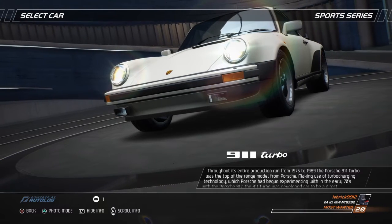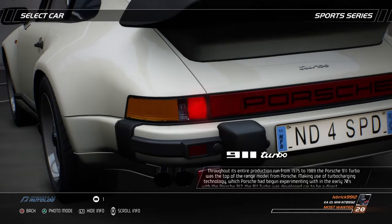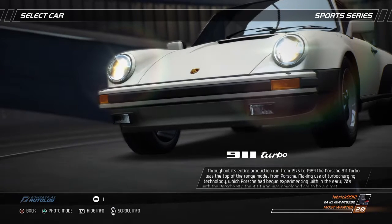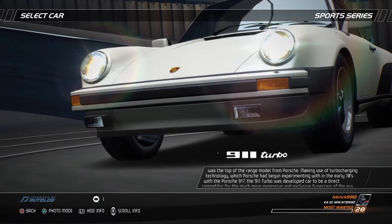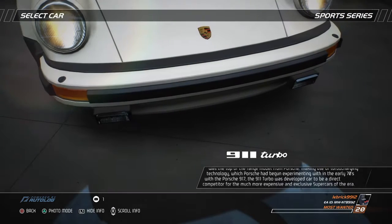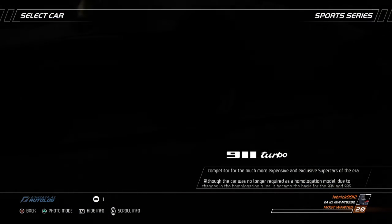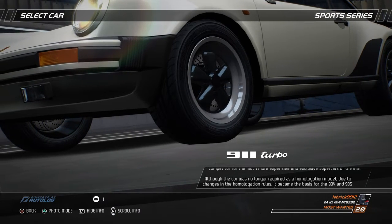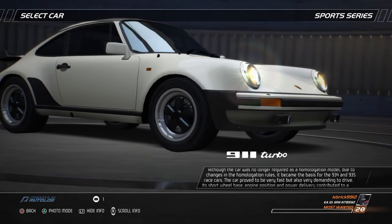Throughout its entire production run from 1975 to 1989, the Porsche 911 Turbo was the top-of-the-range model from Porsche, making use of turbo-charging technology which Porsche had begun experimenting with in the early 1970s with the Porsche 917. The 911 Turbo was developed to be a direct competitor for the much more expensive and exclusive supercars of the era. Although the car was no longer required as a homologation model due to changes in the homologation rules, it became the basis for the 934 and the 935 race cars.